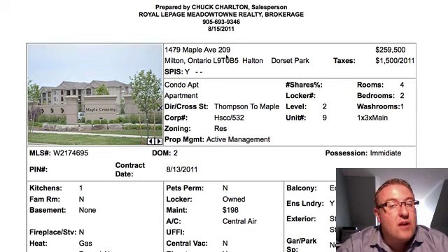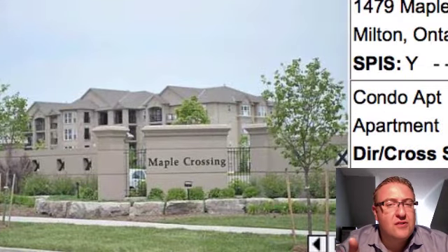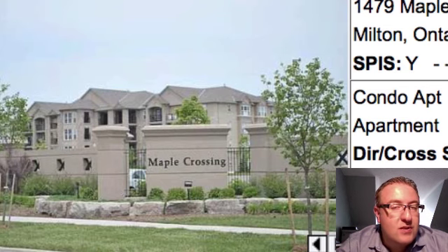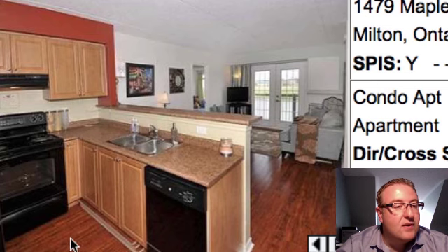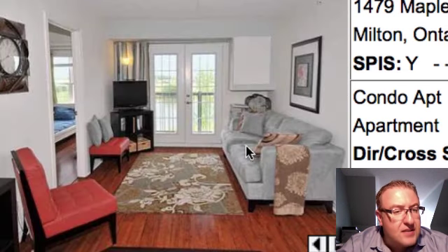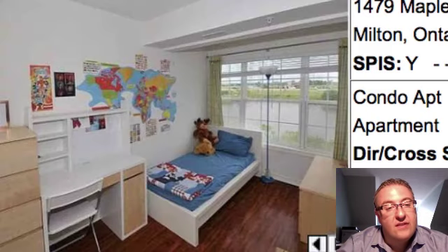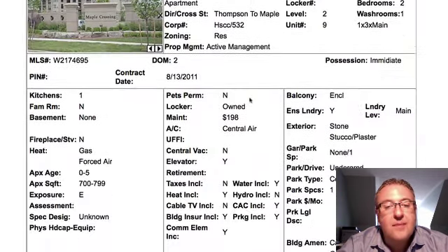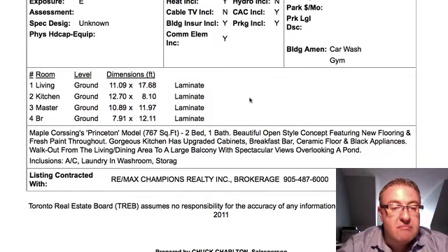So 1479 Maple is our first one. It's unit 209, at $259.5K. It says it's a two-bedroom, but this one wavers between a one-plus-one or a two-bedroom listing, so it's possible that second bedroom may not have a closet. You're on the second floor. I really like the kitchen cabinets, the paint, and the floors - they come together nicely. 767 square feet, not a bad size. You can see the pond. Condo fees are $198 and include heat, water, and common elements. You pay hydro and cable TV on top of that, and one parking space is included. Overall, I like it.